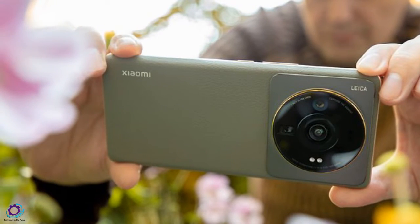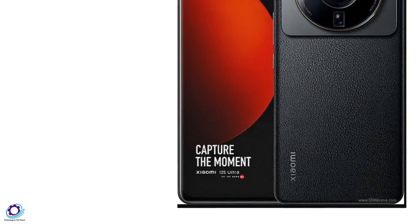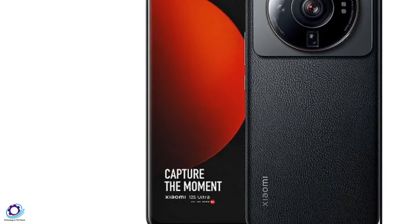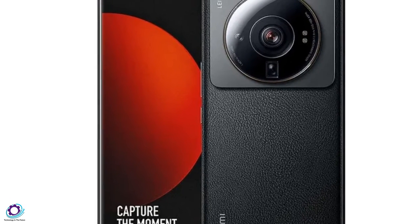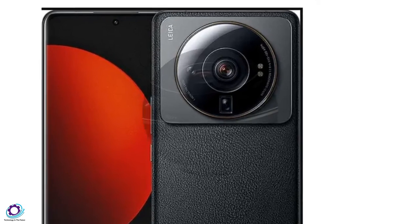The SoC of the smartphone is paired with 12 gigabytes of RAM, meaning the upcoming Xiaomi 13 Ultra is going to be very fast in its execution. The internal storage options are 256 and 512 gigabytes.